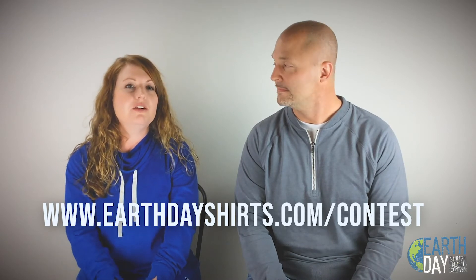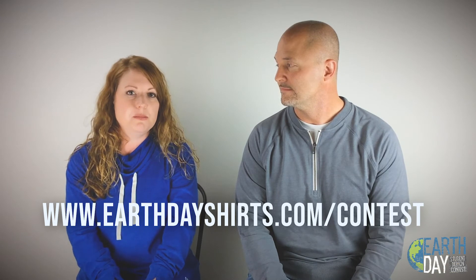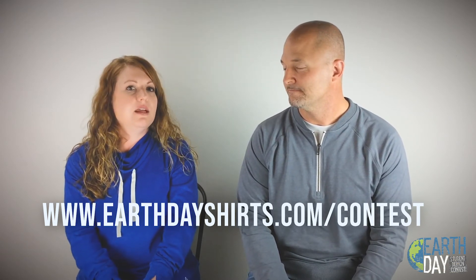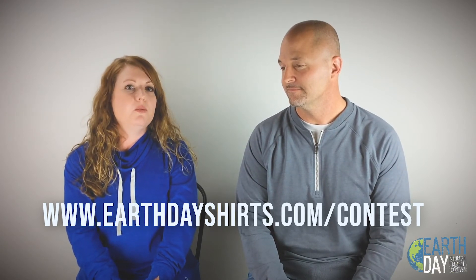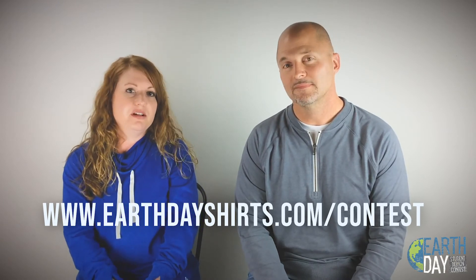We will have a contest link where you can just submit those. You can scan them, or you can even email them if you're having trouble with the scanner, but there's a contest link that will be shown right here. You can go to the homepage of EarthDayShirts.com or also visit our social media pages for instructions on how to do that. It's super easy, and you can enter as many as you want. You can get the whole school involved, and we'll get together as an internal team, look at all the entries, and pick our favorites.